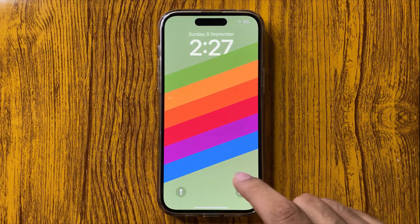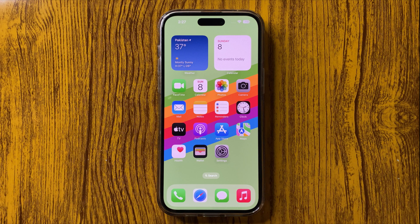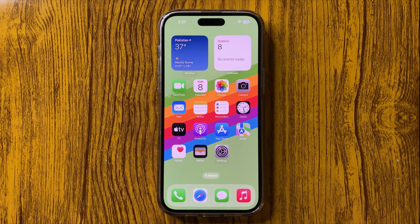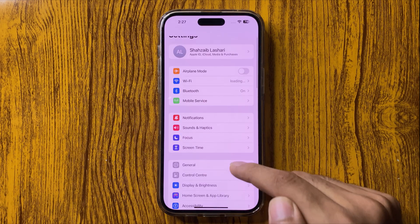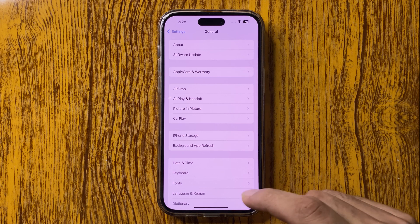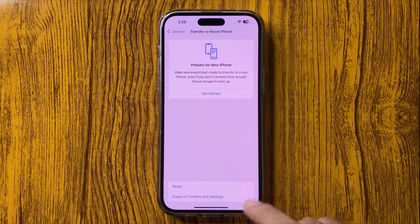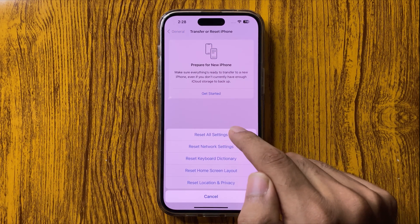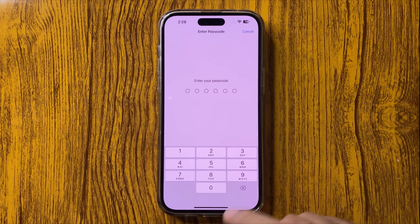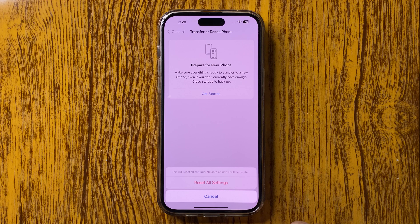After restarting your iPhone, if you are still facing this issue, the last option is to reset your iPhone. Go to General, and here you can get the Transfer or Reset iPhone option. After this, click on Reset, then click on Reset All Settings. Enter your passcode and then click on Reset All Settings.